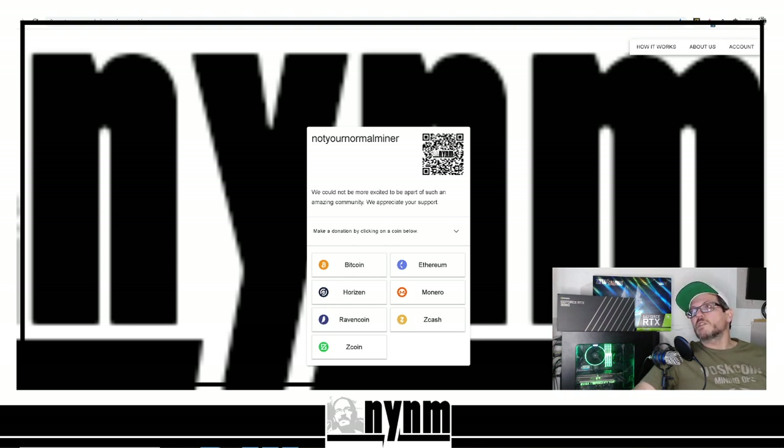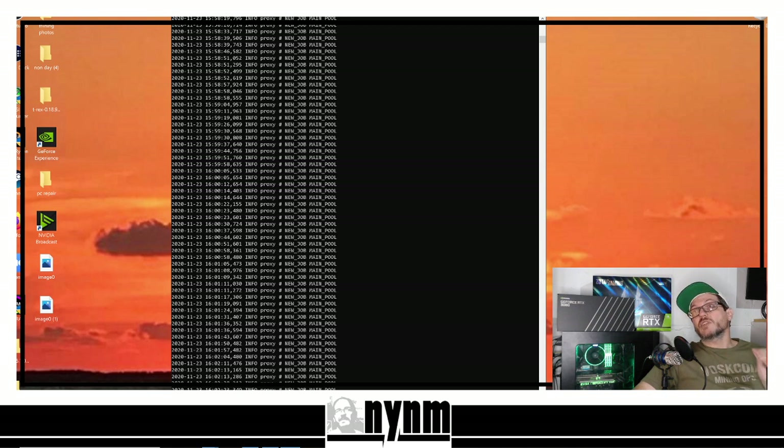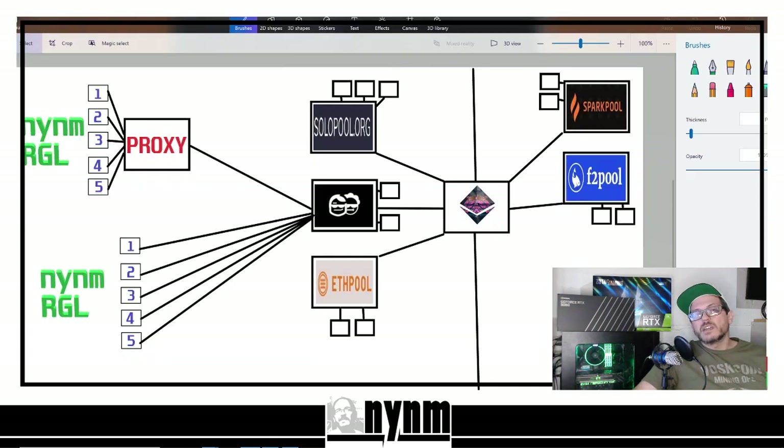Wrapping it up — we've been talking with you today about proxy mining, showing you what proxy mining is in regards to connecting to the network, connecting to mining pools, and connecting to the Ethereum network. We've also shown you a proxy miner — actually a solo proxy miner — running on our gaming/editing/mining rig here. My name's Wes, I'm not your normal miner. We really appreciate your time. Give us a thumbs up if you liked this video and comment down below to let us know what you think. Thank you.